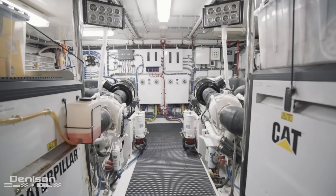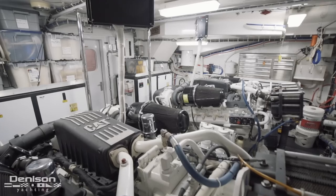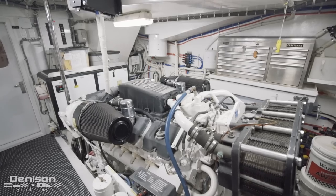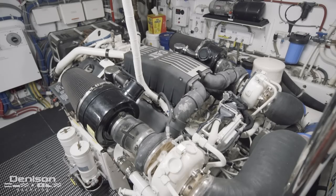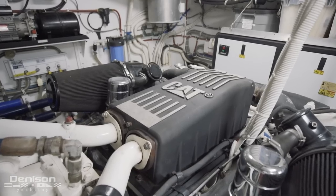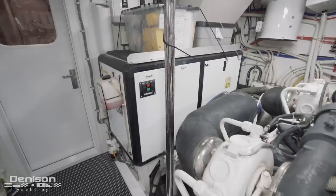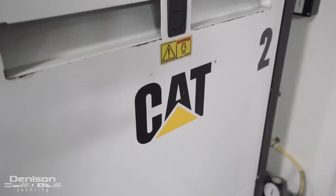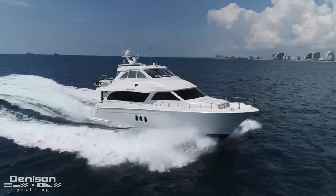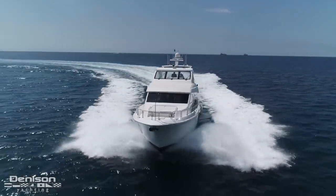Forward is the engine room. This area can only be described as immaculate. This is where we see a pair of Caterpillar C32 engines with 1,550 horsepower on each side. She's also equipped with twin Caterpillar generators. As far as performance goes, Endless Summer has a cruise speed of 20 knots and a top end speed of 24 knots.